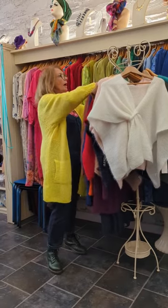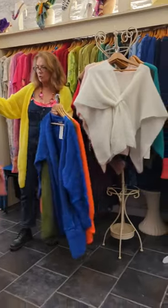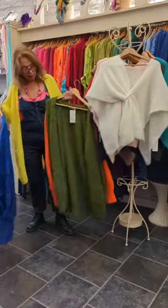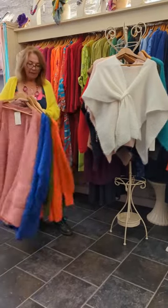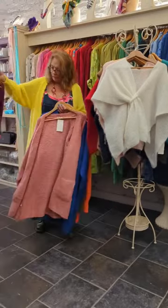the yellow, this gorgeous rosy dusty rose, a lovely blue, a gorgeous green and orange and then there's this fabulous purple which we've actually put together as an outfit with